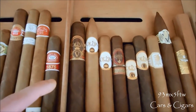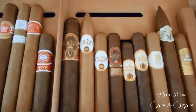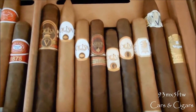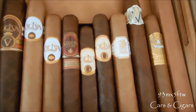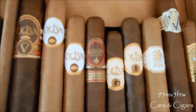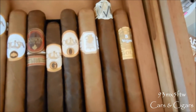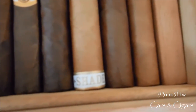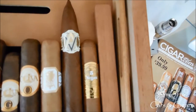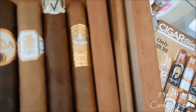On this side of the divider I have my Oliva Serie V Double Toro, Oliva Connecticut Reserve in Torpedo and also in Robusto, the Oliva First Harvest '99 Saison by Oliva in Robusto, Oliva Serie G in Robusto box pressed, the 94-rated Oliva Serie O in Robusto, Under Crown by Drew Estate shade Robusto, an AVO pyramid, and my favorite — the Five Vegas Gold in Robusto.